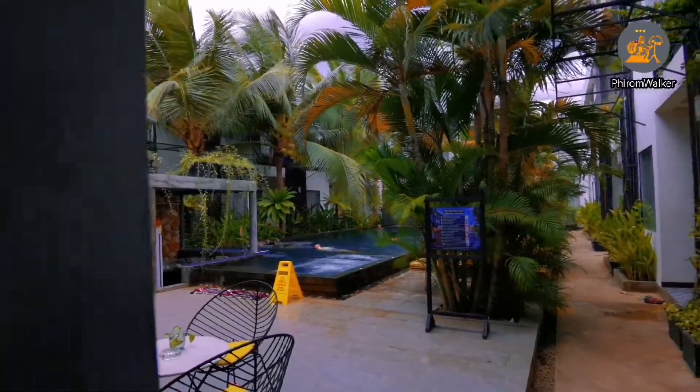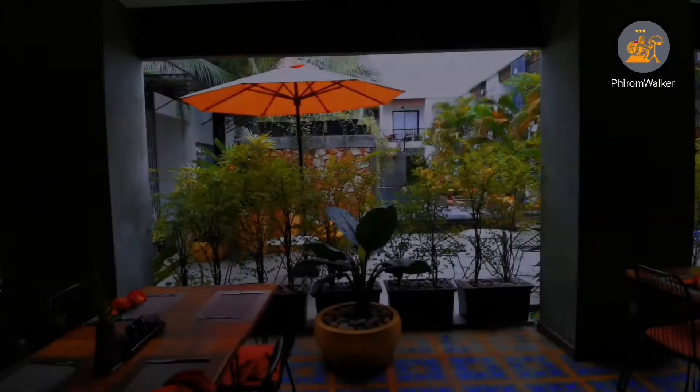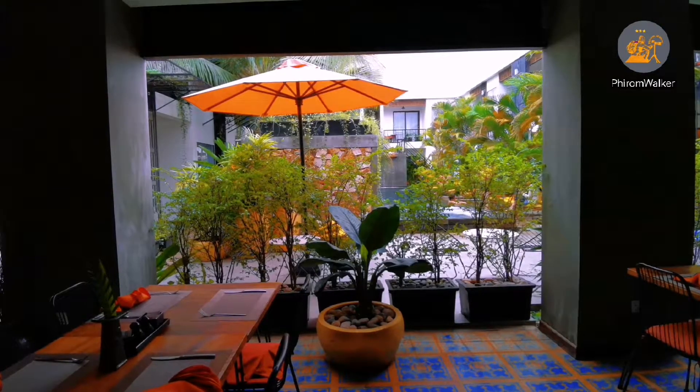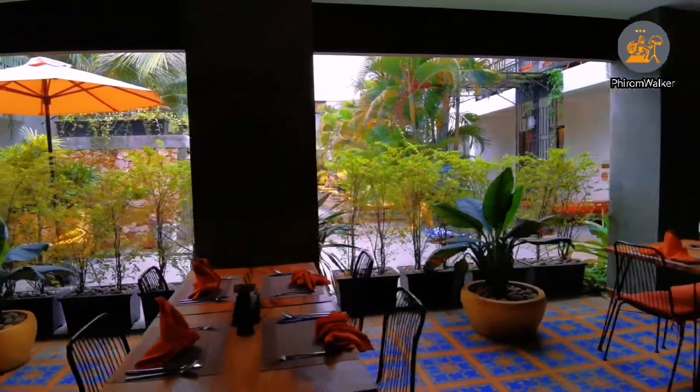This is the poolside at the Central Corner de Ango Hotel. You can see it clearly. And when you enjoy the restaurant, you can have breakfast, lunch, and dinner while viewing the pool.